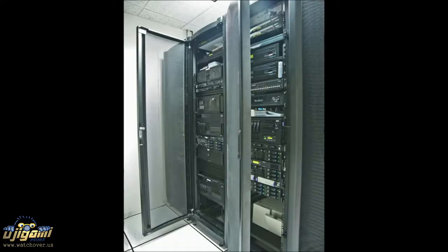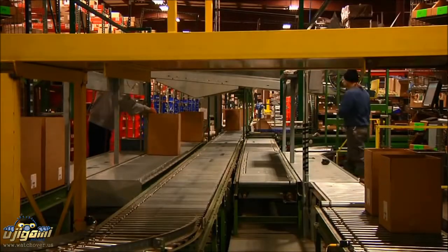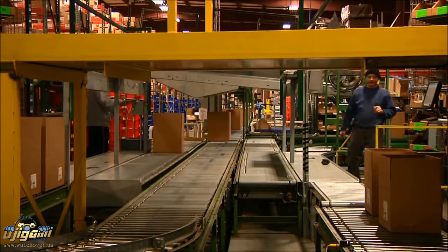Wolverton's high-tech computer systems and warehouse technology make it the perfect place for retailers who want to expand their business and sell products online.